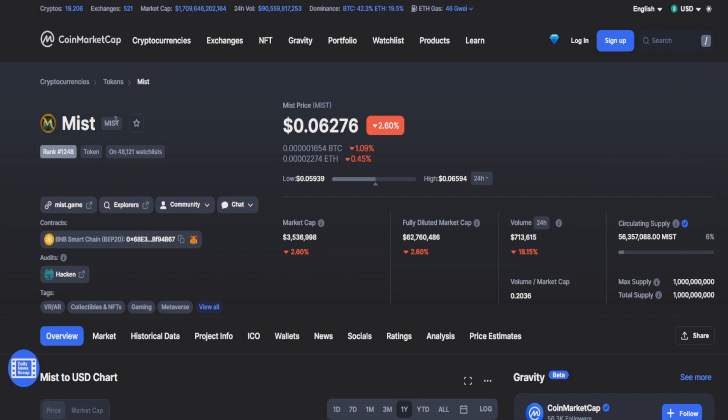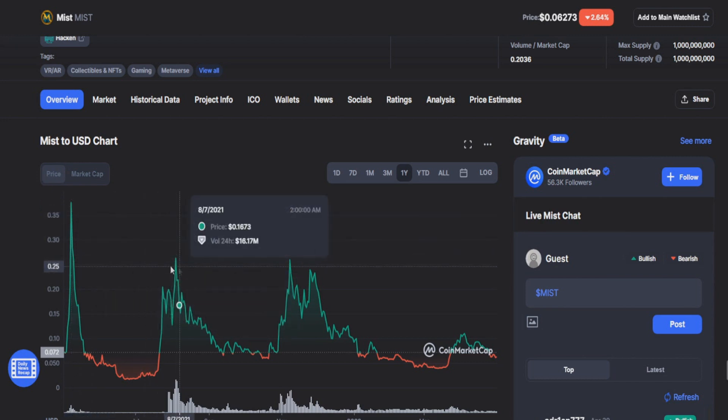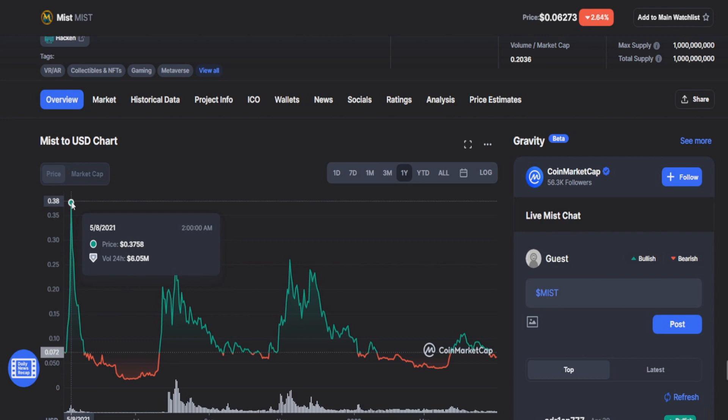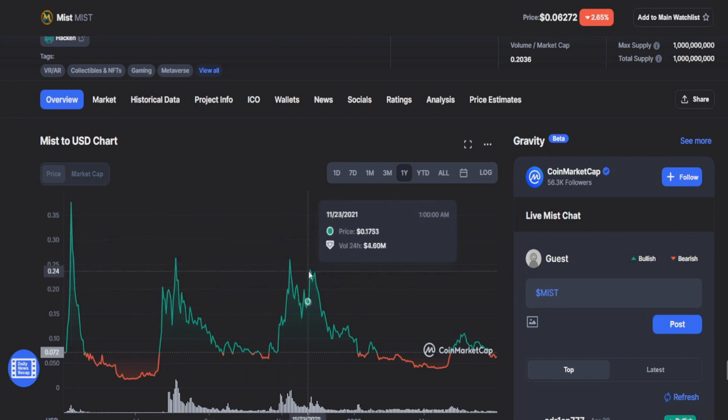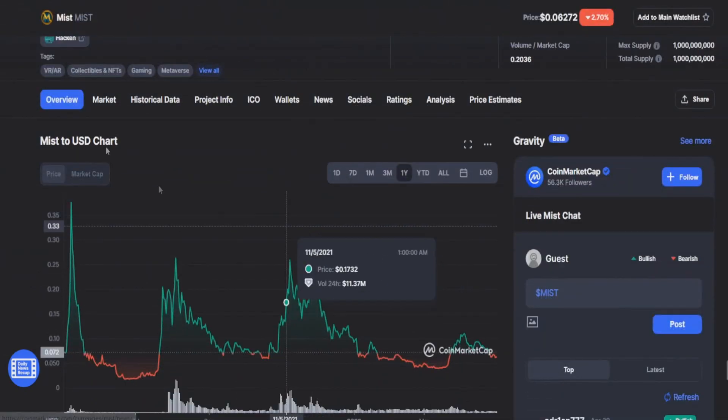The second coin on today's list is MistToken (MIST), currently sitting at a price of around $0.06 with a market cap of only $3.5 million and a diluted market cap of $62 million — so this is a really small coin. Looking at the charts, small coins like this see really high pumps. The last big pump was May 2021 where it skyrocketed to $0.38, and in November it went back to $0.26 — that's already a 5 to 7x.